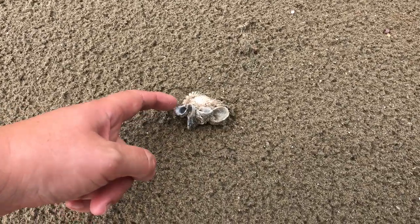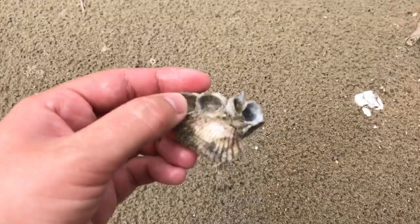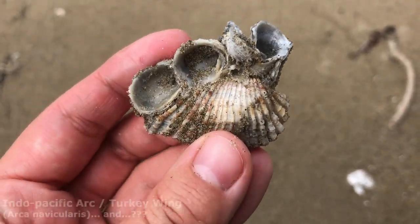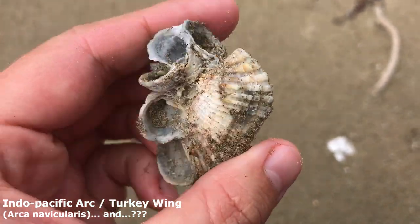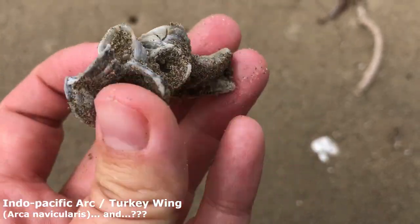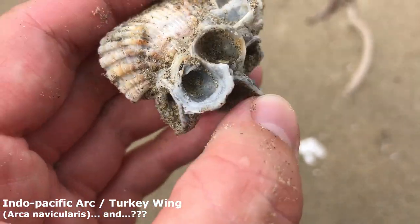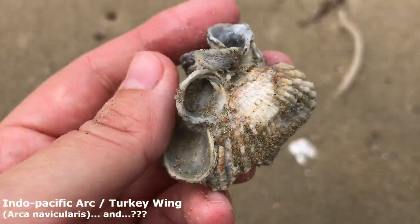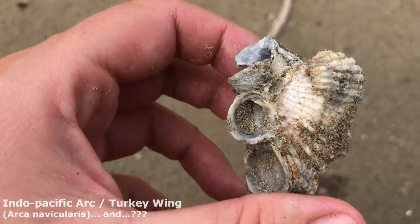Oh hello — what is going on? Oh my goodness, we've got another turkey wing I believe. This one right here is the turkey wing, and stuck onto it is certainly some kind of organism — I don't think they're barnacles, I'm not really sure what they are. Doesn't look alive though, but wow, look at that. That is just really really unusual. All right, we'll put him in the bucket.